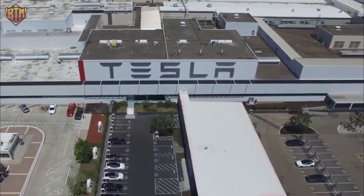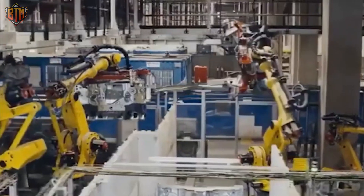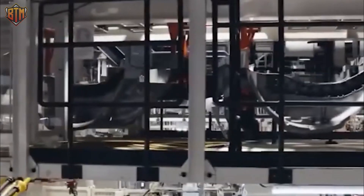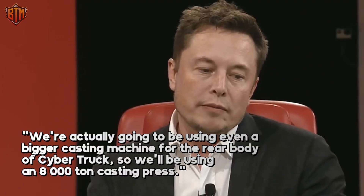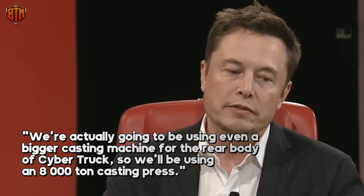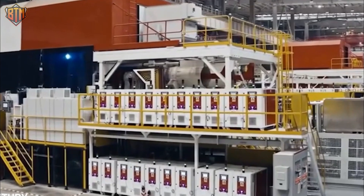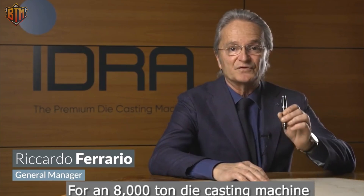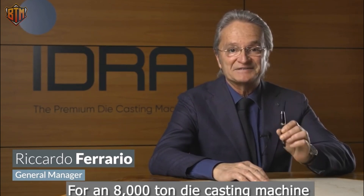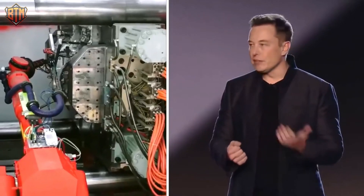Tesla continues to race ahead of the competition, placing more Giga Press orders from IDRA. It will likely use a Giga Press for its upcoming Cybertruck and Semi-Truck, even though more power will be needed to cast the former's steel structure. Musk revealed it would require an 8,000-ton casting press to make the pickup truck's rear body cast. Interestingly, IDRA itself announced that an order for an 8,000-ton casting machine had been placed, without revealing who the client is, but it gave itself away by revealing the Giga Press will be used for making new energy vehicles by a leading global manufacturer, which points at Tesla.